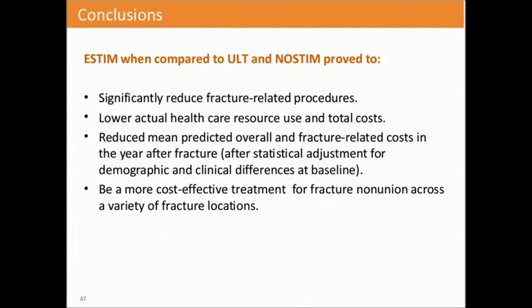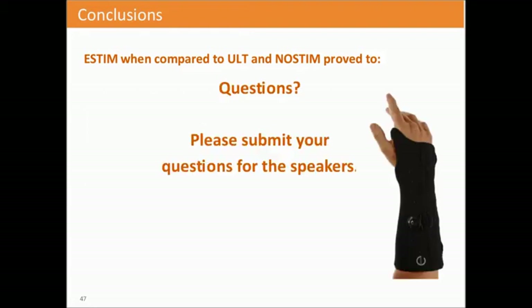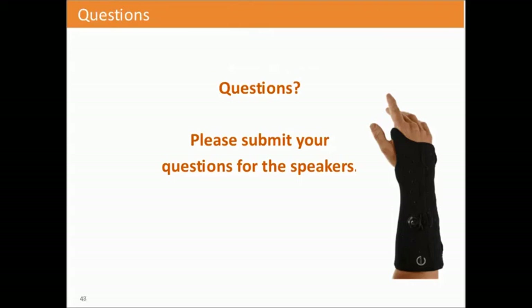In conclusion, e-stem compared to ultrasound and no stimulation significantly reduced fracture-related procedures, lowered actual healthcare resource use and total costs, and reduced mean predicted overall and fracture-related costs in the year after the fracture. The study followed claims data for one year after identification of the non-union, and it proved e-stem to be a more cost-effective treatment for fracture non-unions across a variety of fracture types. Thank you so much, Linda.